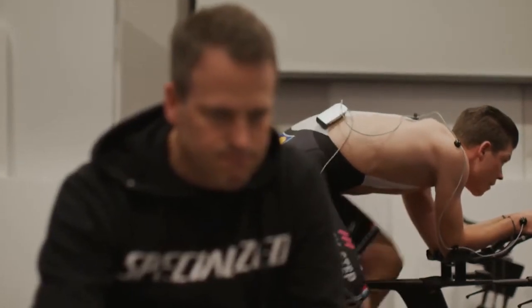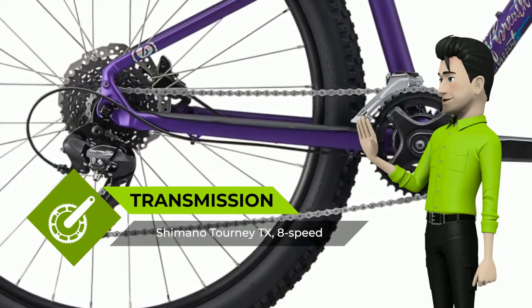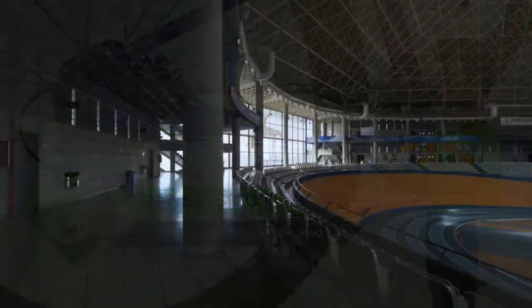Each bike comes with a decal kit of creatures, all with matriarchal or gender equal roles, that your Little Shredder can use to customize the bike to exactly her desires.